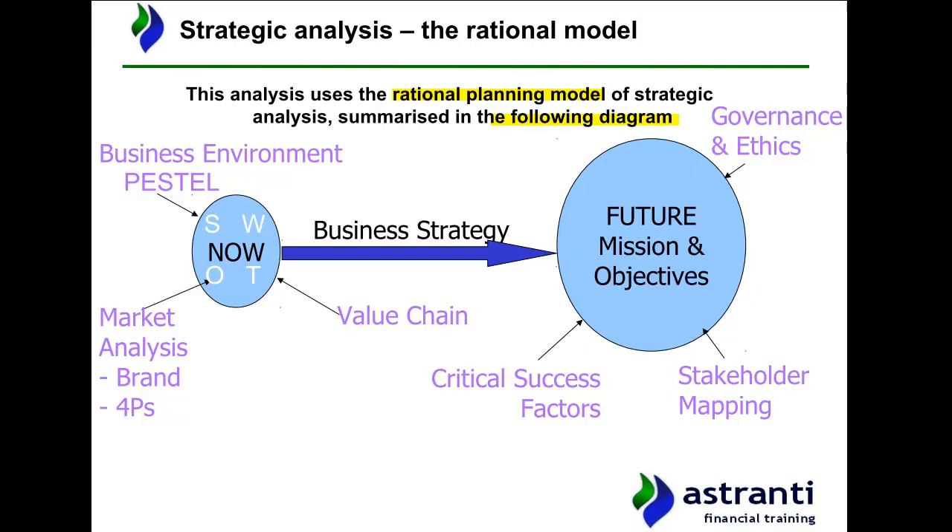First, we have analysis into the business's current position — the current position in which the business is operating. Then we have analysis looking at the future position of the business, i.e. where the business would like to get to in the future. And then the third aspect of this model is essentially the creation of a business strategy — the way that the business wants to get from its current position to the position it would like to be in the future. The best way to think about the business's strategy in the context of this rational planning model is to think of the strategy as a bridge, allowing the business to move between where it is now to where it wants to be in the future.